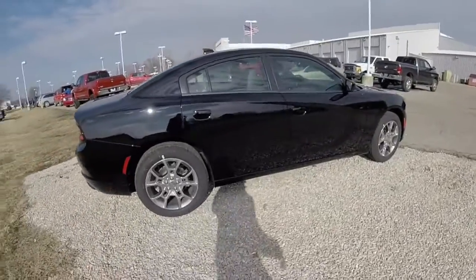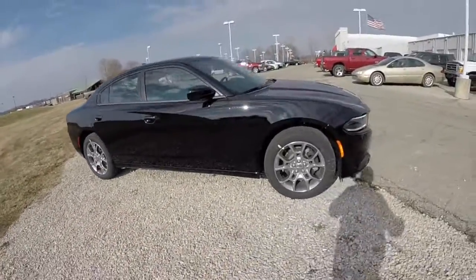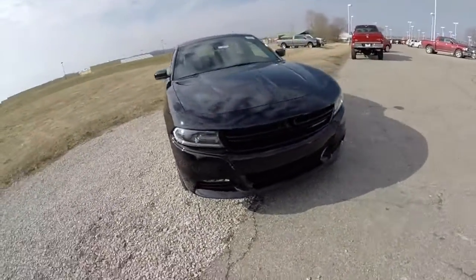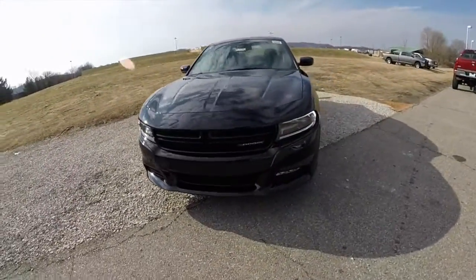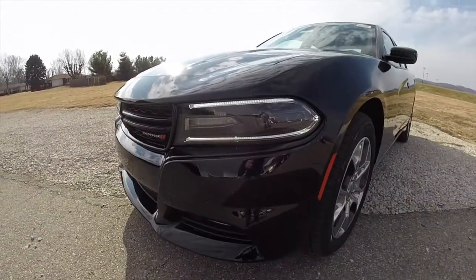This concludes our quick walk around look at this brand new 2015 Dodge Charger SXT Plus all-wheel drive. If you have any questions or would like to see this vehicle, please contact our showroom. One of our friendly sales staff would be more than happy to answer any questions you may have. And as always, thanks for watching.